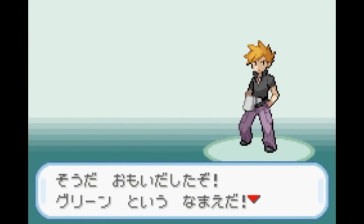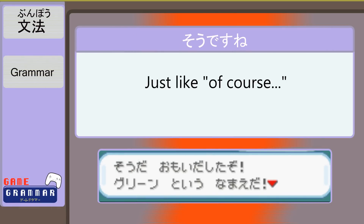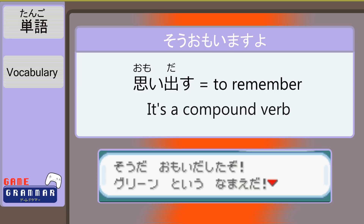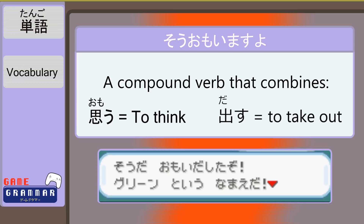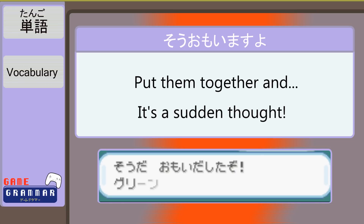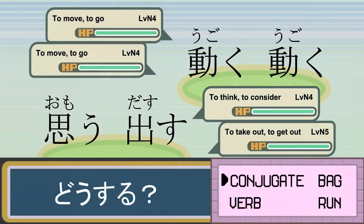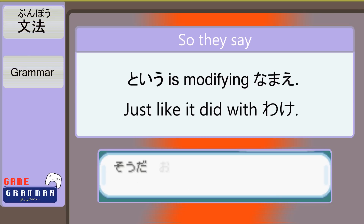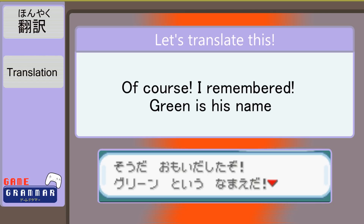そうだ、おもいだしたぞ。グリンという名前だ。 そうだ is like 'of course!' — intonation means everything with this. おもいだした is a past tense verb meaning 'to remember.' It's actually a compound verb: おもう means 'to think,' converted to its noun stem form, and だす means 'to take out or reveal.' Together they describe suddenly remembering something — hence the verbs being mashed together with no space. Also notice how という works with 名前 just as it did with わけ earlier, modifying the noun to express a more complex idea. Translation: 'Of course, I remembered — Green is his name!'